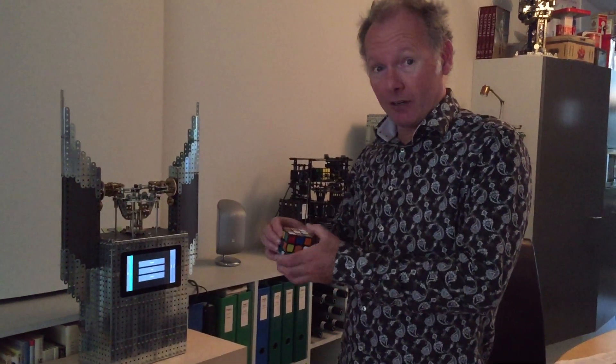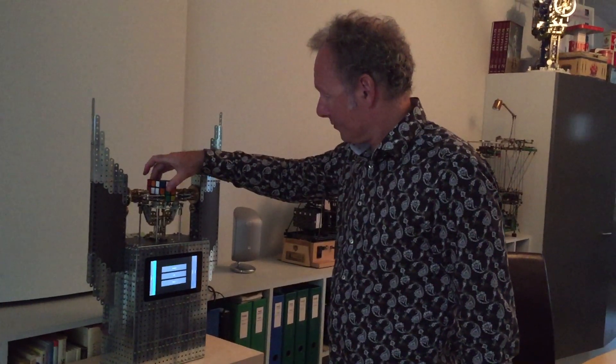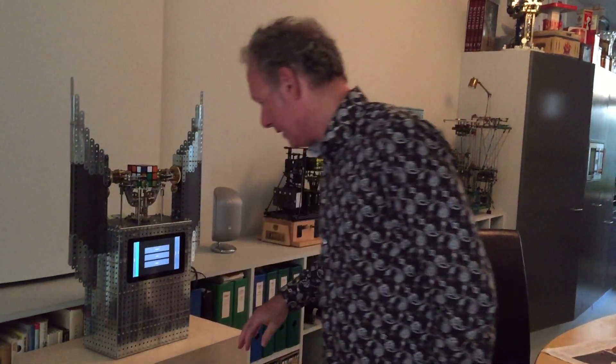This is Wilbert, my Airbnb landlord. He is a robot master — he makes mechanical art. He has this Rubik's Cube solver that he's going to demonstrate to me. I haven't seen it before. This better work — I scrambled it for him.